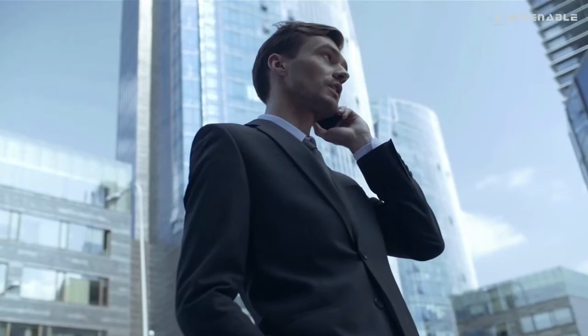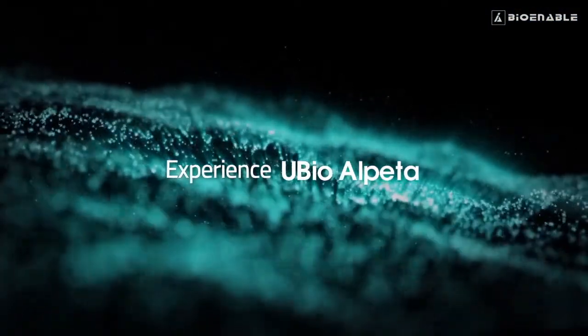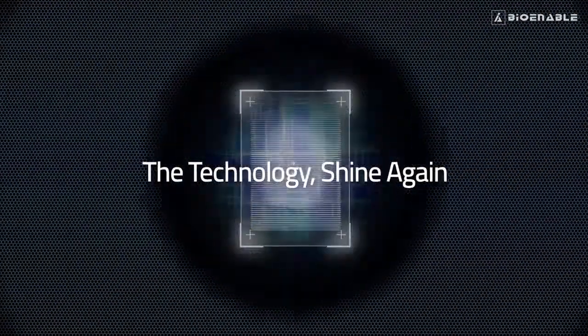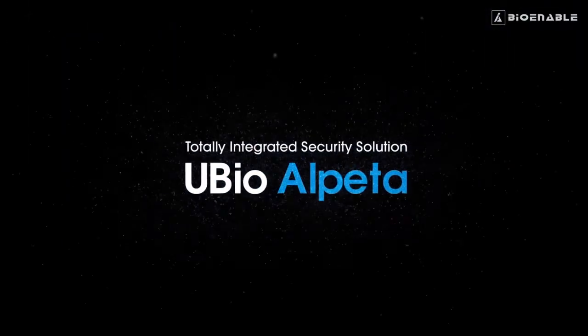uBio Alpeta addresses all your needs. Experience uBio Alpeta — let the technology shine again.